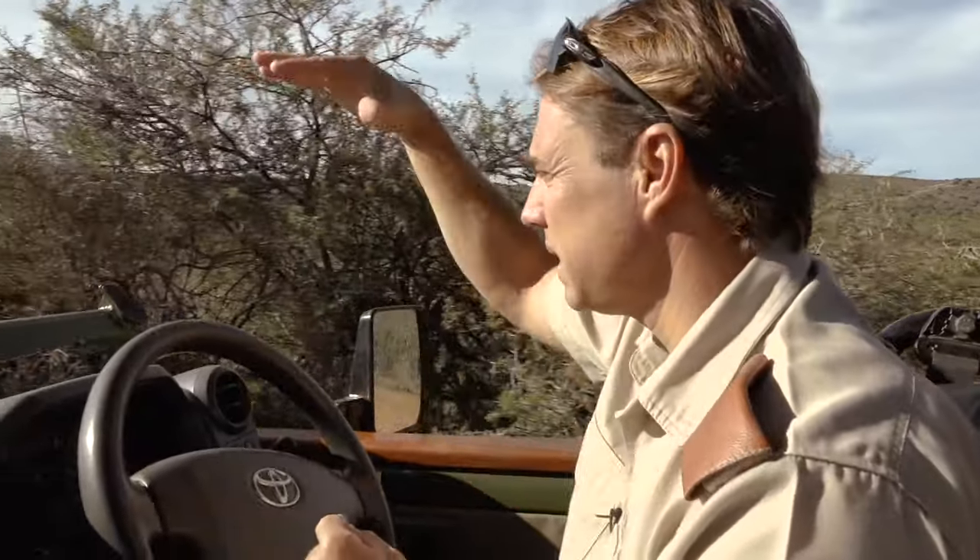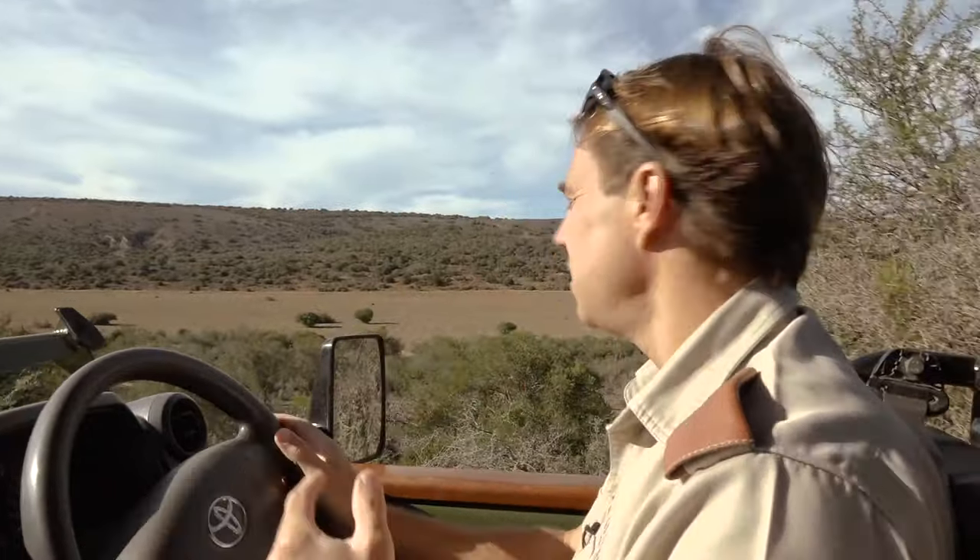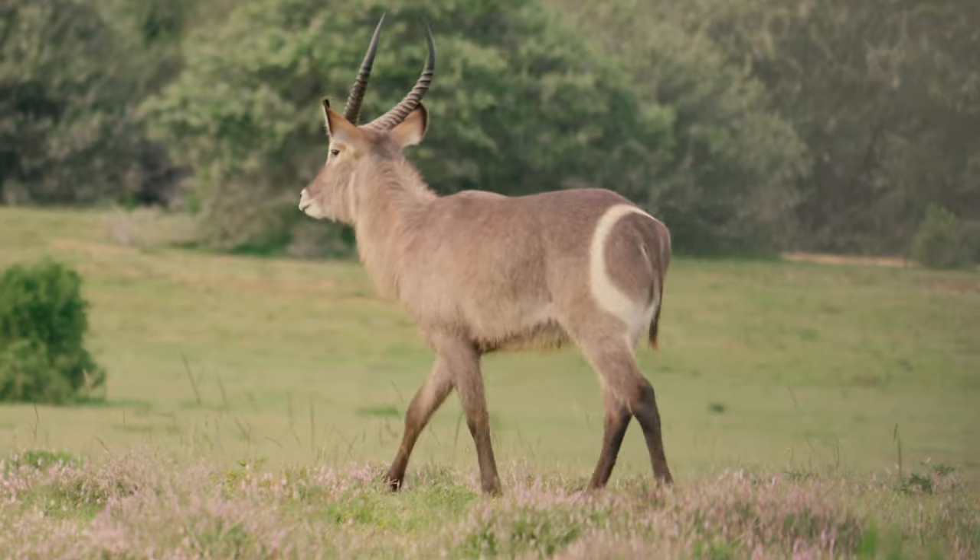We've just had a small group of waterbuck run across the road in front of us. I'm going to get some elevation so we can have a look. It's such a characteristic behavior of them moving to thicker bush and riverine areas as a form of defense. There they are.